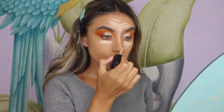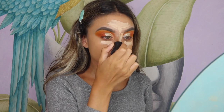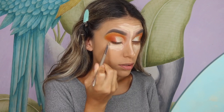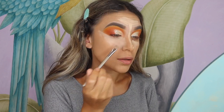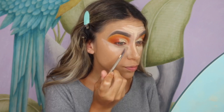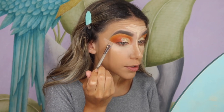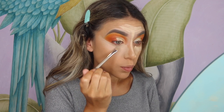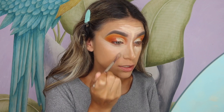I usually put concealer down my nose too — yeah, I use quite a lot of concealer, you can tell! I do like how their concealer brush is tiny so it's so precise, but I wish it was just a bit bigger just for me, because I use so much concealer. It does take me a while to blend everything out, which is why I usually use a bigger concealer brush.